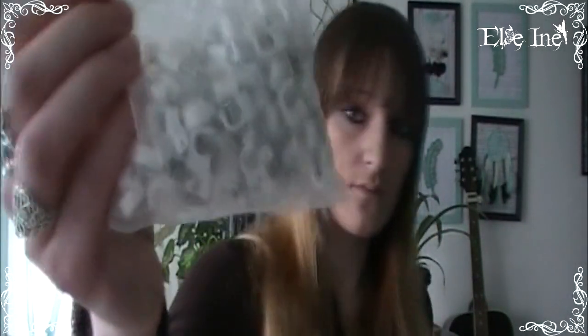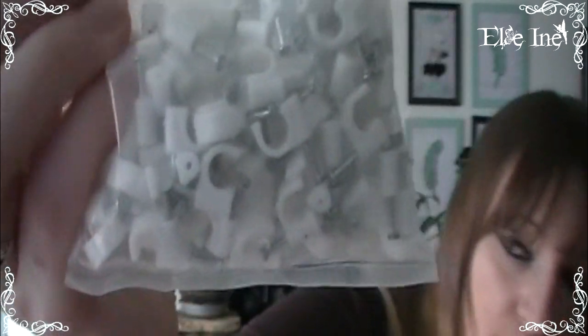Ça n'a rien à voir avec le loisir créatif mais j'ai trouvé des petits attaches-câbles — je ne sais même pas le nom exact. C'est pour attacher les câbles ensemble. Je déteste les câbles qui se baladent dans tous les sens, donc j'aime bien les regrouper. J'en avais plus, donc j'en ai repris. C'était 2€ les 100 pièces, moins 75%. C'est pas très costaud mais ça tient quand même bien.